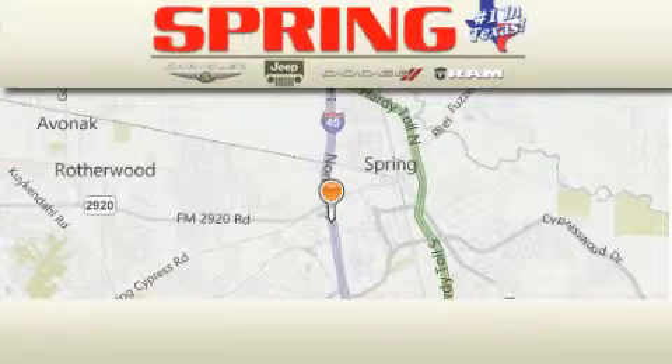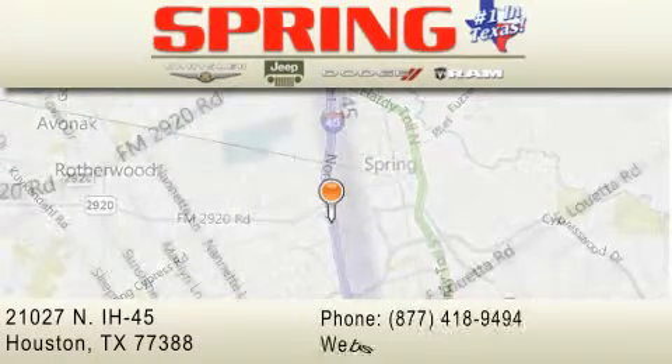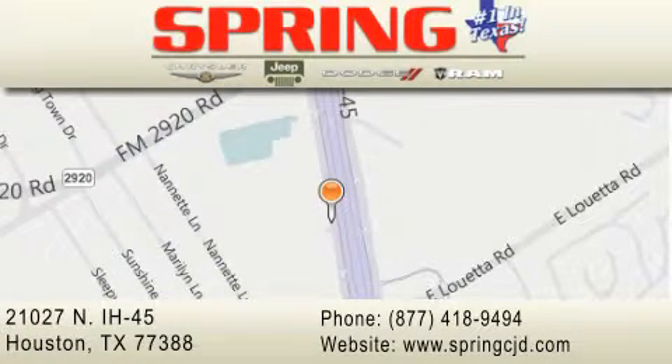Spring Chrysler Jeep Dodge is located at 21027 North Interstate Highway 45 in Houston. Our goal is to exceed all of your expectations to ensure that you'll return for future visits. Thanks.